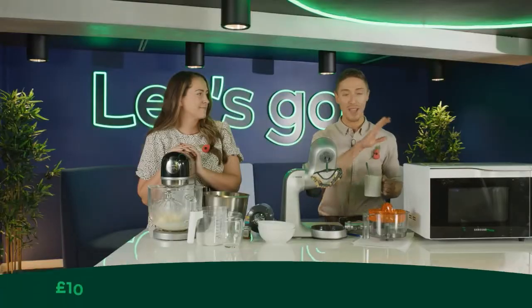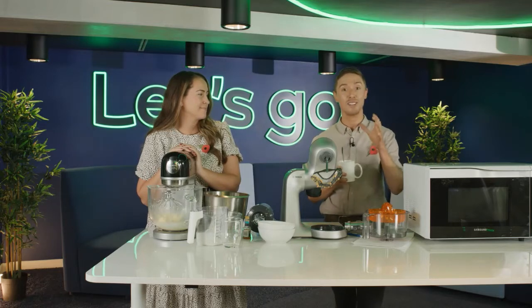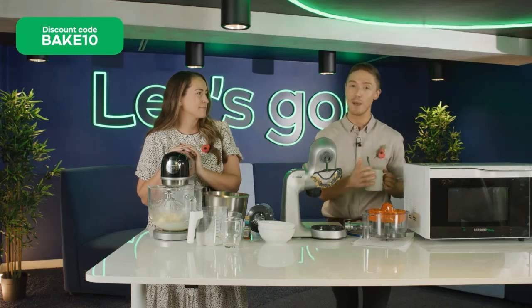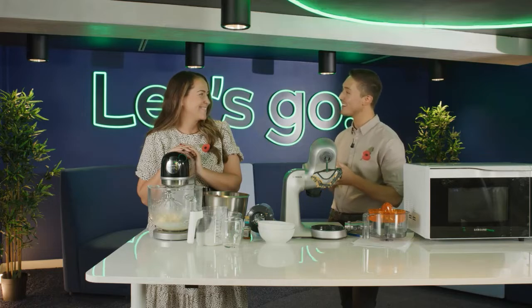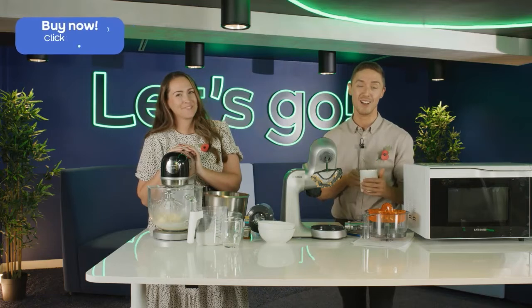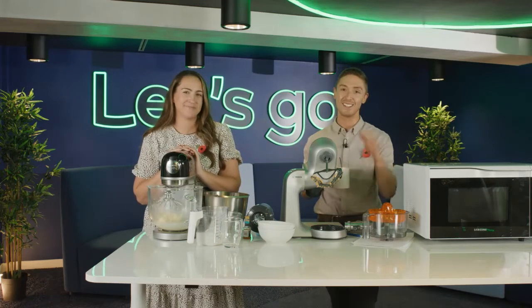Remember there is a competition running right until midnight tonight, so please do let us know. If you have any questions on any of the products we've been demonstrating, let us know in the comments box. Remember there is also code BAKE10, which means you can get 10 pounds off a 99-pound-or-more spend on ao.com. Thank you very much for joining us — it's been good to have your company, and we look forward to seeing you on another AO show in the future. Thank you and goodbye!